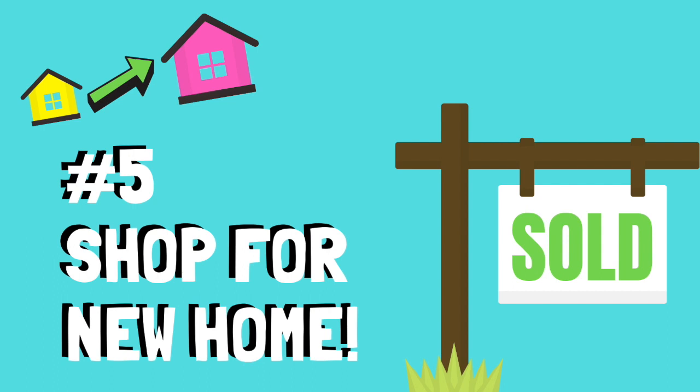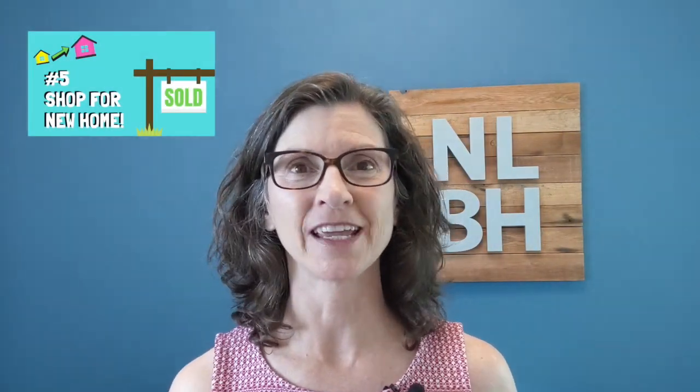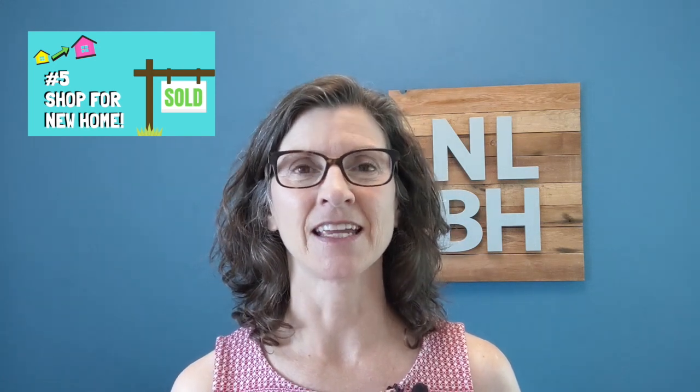Step number five — here's the fun part. Once your home is listed and you've got an accepted offer, and ideally you should wait until you're actually through the buyer's inspection period, that's an important time frame to get through — all the negotiating and everything should be finished at that point. Then now's the time to go find your dream home, your next home, because you can make a much stronger offer now that your home has an accepted offer in place. Especially if you're through the inspection period, that will look even better when placing an offer on your next home. I recommend that you stick to this process: get your home listed first, get an offer on it, then go looking for your next home.